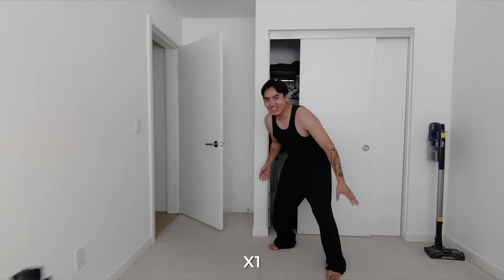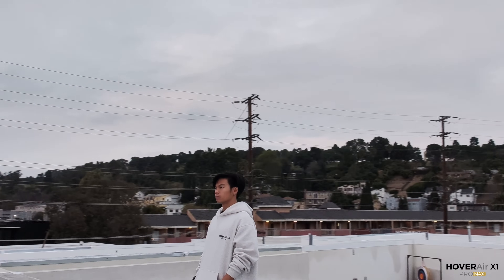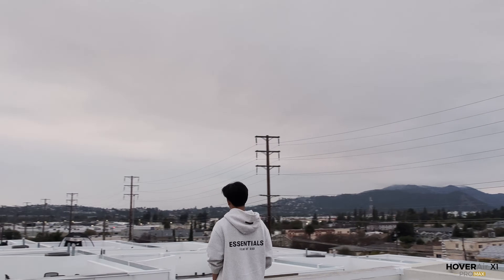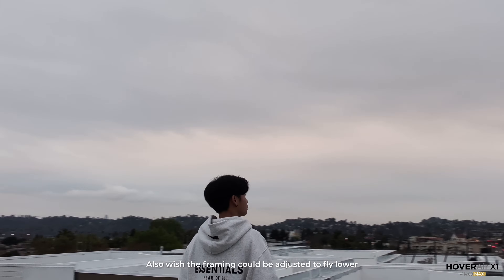Now let's take this into the real world. The first time I flew both drones was at my house just to play around. Out of the box, the Pro Max didn't look that different from the X1 to me. But the big difference came when I got crazier with it — I went up to the rooftop and filmed with the Pro Max in orbit mode using 2x zoom. It doesn't keep me 100% centered like a professional pilot might, but for something you can carry in your pocket, not bad at all.